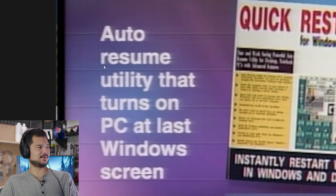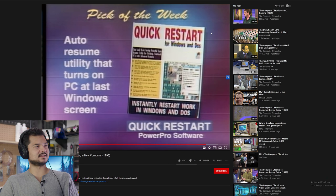And that's their guide to buying a new computer. The episode ends with a 'Random Access' segment — 'the obligatory cheesy 80s title.' The host briefly notes one featured item: an 'Auto Resume' utility that turns on your PC at the last Windows screen — basically an app that puts your computer to sleep before the sleep feature was built into Windows. You can check out the full video in the description below.